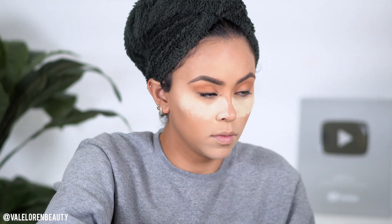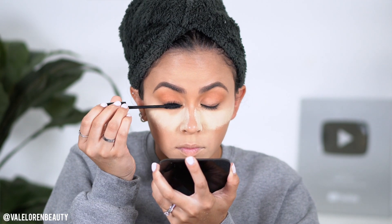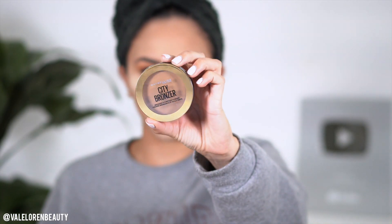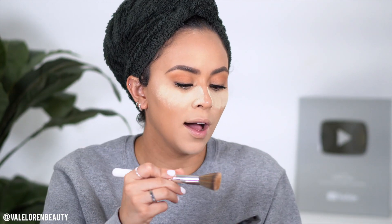Now we're going with mascara — again another NYX product, this is the On the Rise Mascara. You'll want to take your time coating these up. For bronzer, I'm taking the City Bronzer in shade 300, which I think is the darkest shade they have. The packaging is a little misleading so I have to go with a light hand.